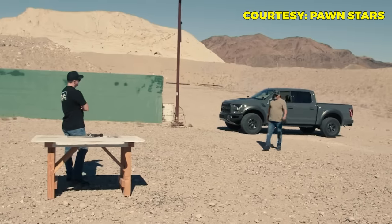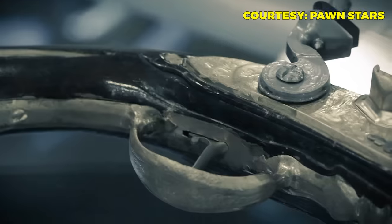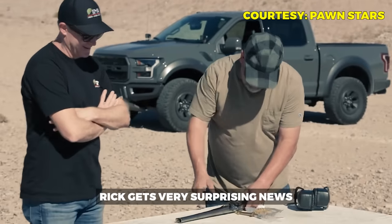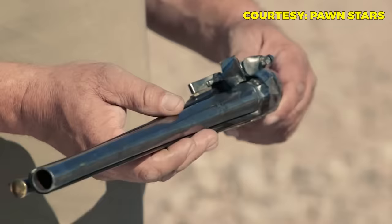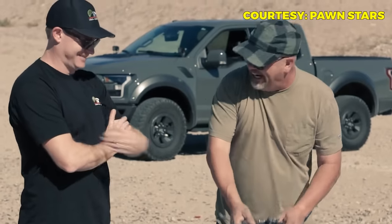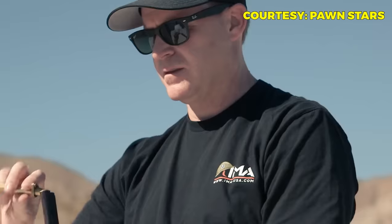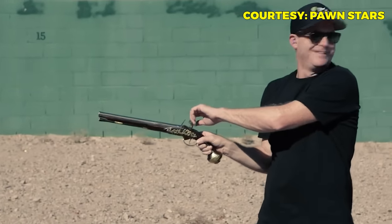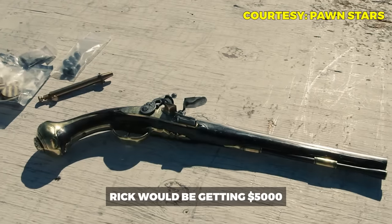Rick hands the gun over for restoration. When it comes back, it looks completely different — better than expected. The expert delivers surprising news: if it fires correctly, the gun could fetch at least $5,000. He notes that finding one of these guns in any condition is incredibly hard, finding one you can restore is one in a thousand, and finding one that can actually fire is basically one in a million. Rick bought it for $200 and stands to get $5,000.